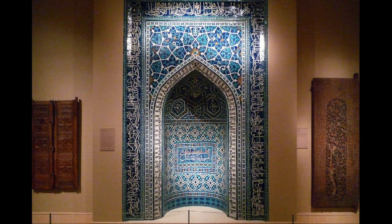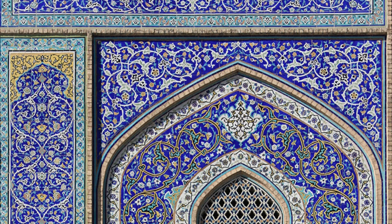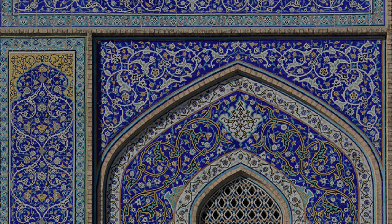Let's put this particular mihrab back in its historical context. This is from the city of Isfahan, and the brilliant blues we see in these tiles are not distinct just to this mihrab, but were really distinct to the entire city. Isfahan is the blue city — it is spectacular. You have to imagine blue tile, light blue, dark blue, turquoise blue everywhere: a vibrant, glowing city that would have shimmered.